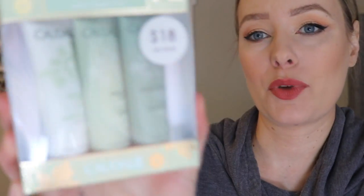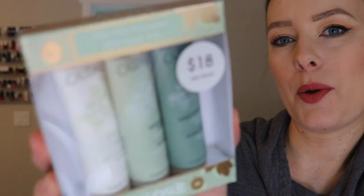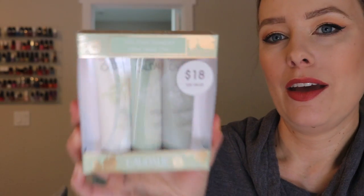I did pick out this little mask trio for you guys. This is from Caudalie — I love Caudalie's masks, they have really good ones. This little set comes with three deluxe size samples of their masks: the moisturizing mask, the glycolic mask, and the instant detox mask. I have tried the instant detox mask and I love that one. I've tried a lot of products from Caudalie and it's a really good skincare line.